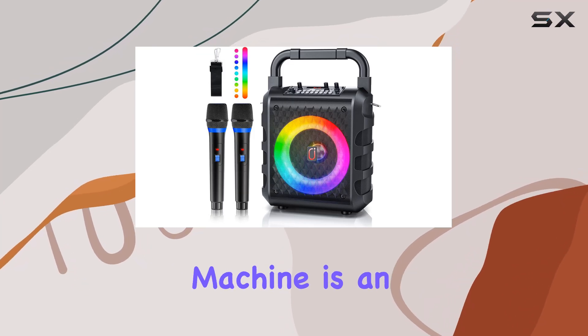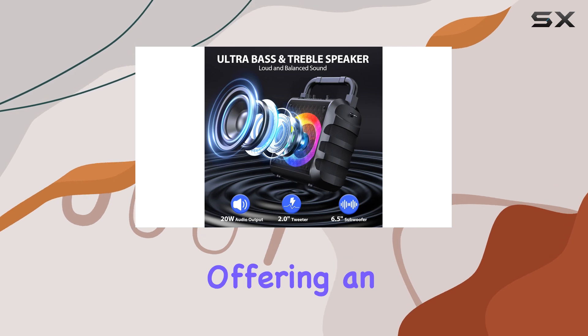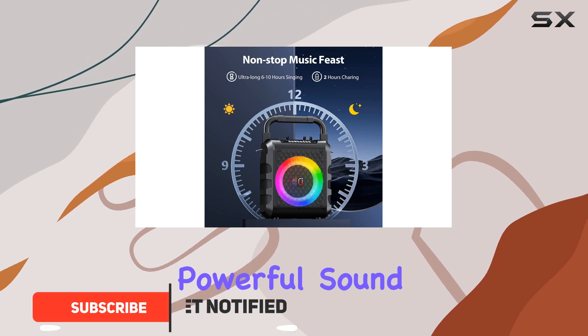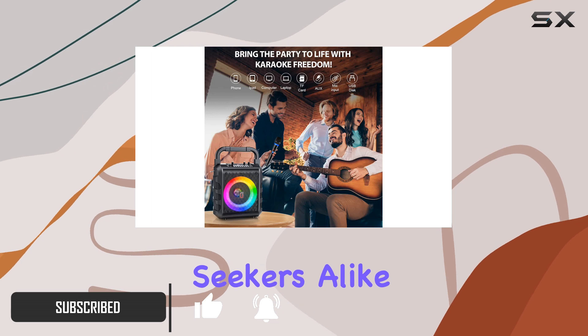The PPMIC Karaoke Machine is an incredible addition to any party or gathering, offering an immersive and professional-grade audio experience. With its advanced features and powerful sound, it's a must-have for music enthusiasts and entertainment seekers alike.